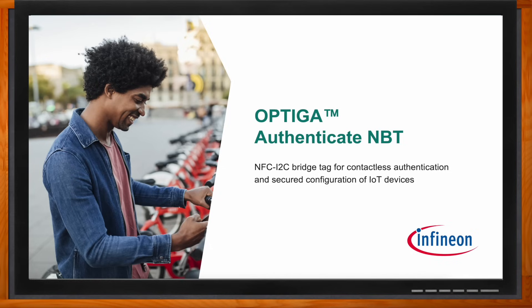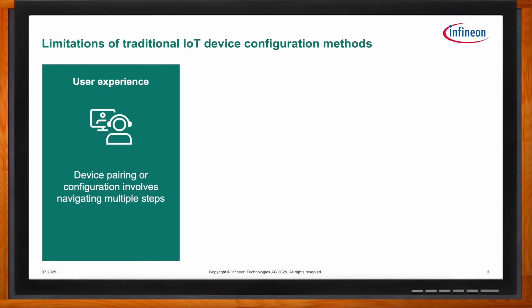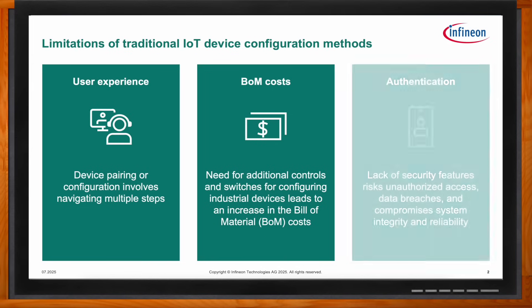Traditional methods of device configuration with displays, switches, and knobs on the device front panel are not very user-friendly. They involve added material costs and are error-prone due to repetitive manual input. Also, there's the concern of ensuring that only authorized personnel have access to sensitive devices and systems. All these limitations are addressed by OPTIGA Authenticate NBT.